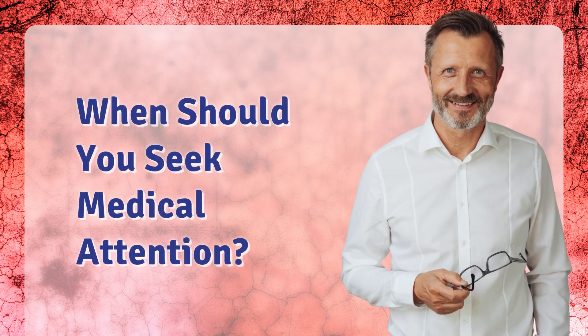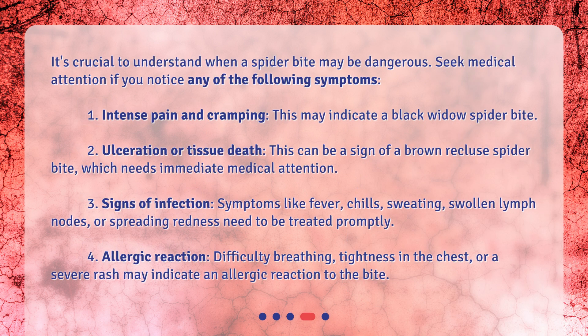When should you seek medical attention? It's crucial to understand when a spider bite may be dangerous. Seek medical attention if you notice any of the following symptoms: 1. Intense pain and cramping — this may indicate a black widow spider bite. 2. Ulceration or tissue death — this can be a sign of a brown recluse spider bite, which needs immediate medical attention.